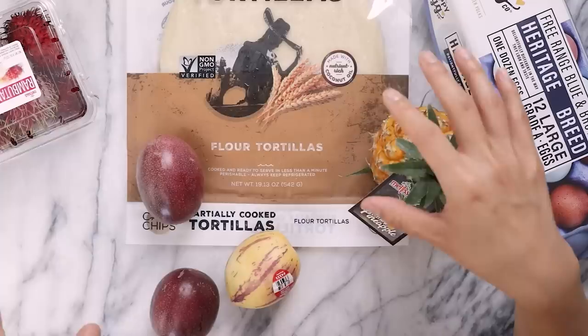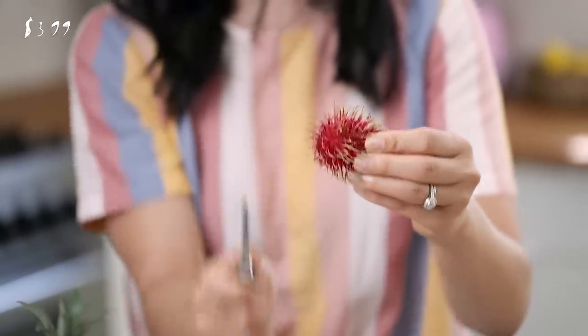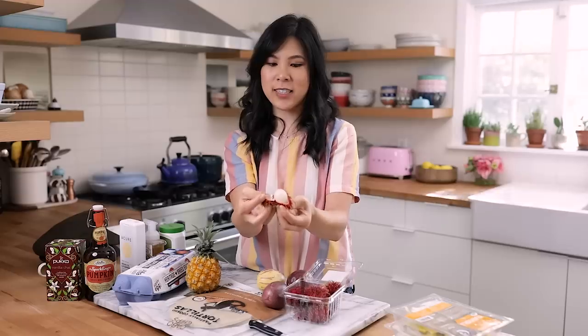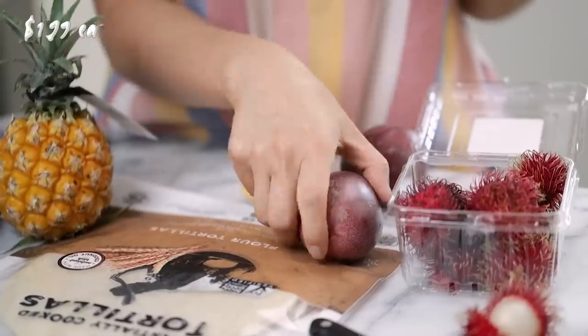Now on to the produce section. Sprouts has everything you'd find at a regular grocery store, but whenever I need exotic fruits they have those too — like rambutans, which are similar to lychee except they're fuzzy. There's a seed inside; it's sweet but not as sweet as lychee. It's really good if you've never tried it. I also found some passion fruits.